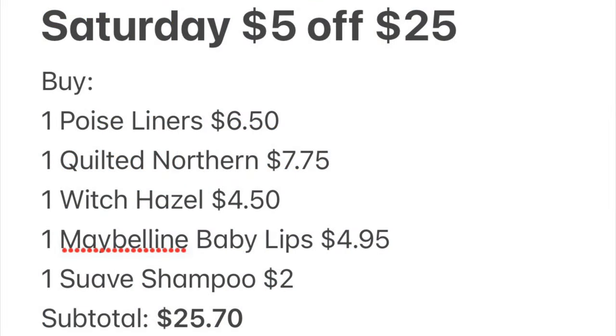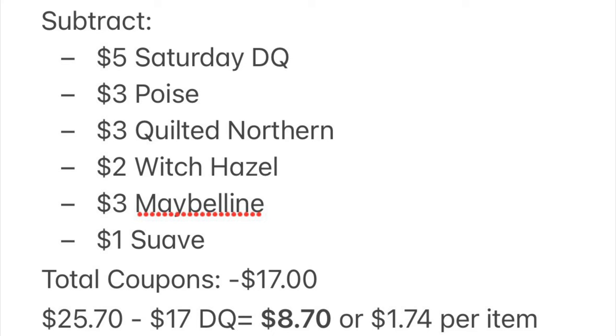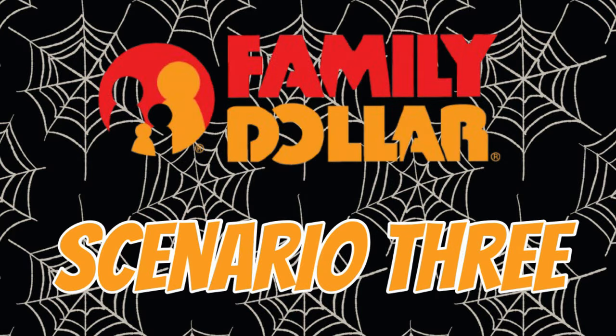Here's our breakdown: one Poise liners at $6.50, one Quilted Northern at $7.75, one witch hazel at $4.50, one Maybelline Baby Lips at $4.95, one Suave shampoo at $2. Subtotal is $25.70. With the $5 Saturday digital, $3 for Poise, $3 for Quilted Northern, $2 for witch hazel, $3 for Maybelline, and $1 for Suave — total coupons $17 — we pay just $8.70 for everything, or $1.74 per item.